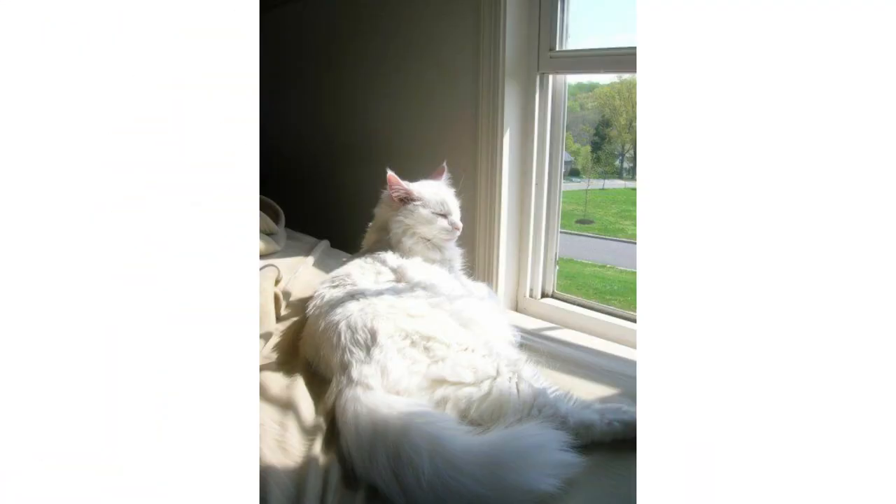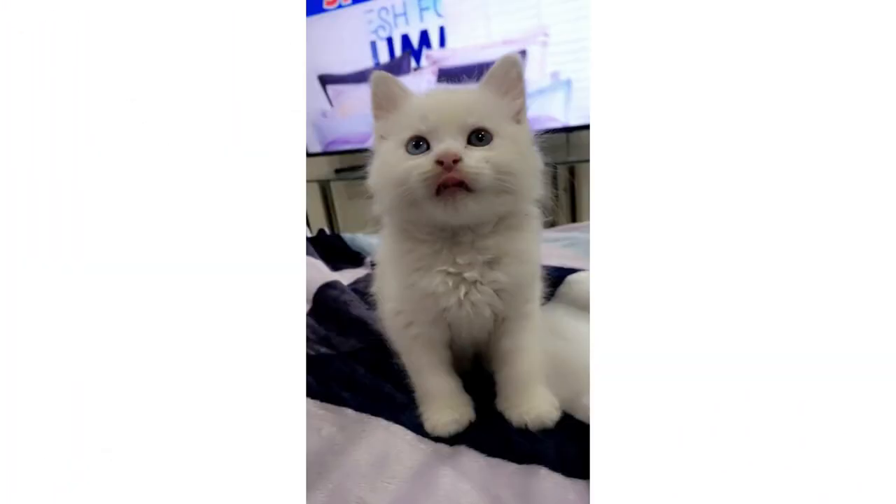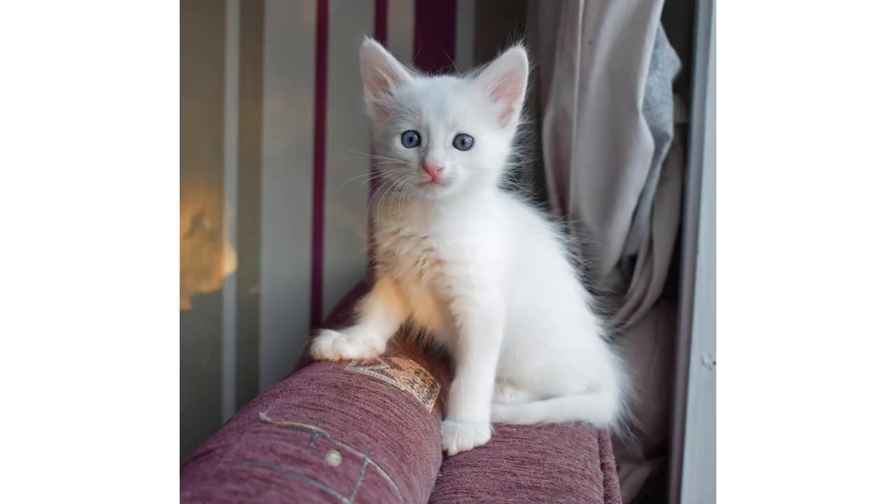Like all cats, Turkish Angoras need a variety of toys and a few scratching posts to keep themselves happy and to save your couch from claw marks.